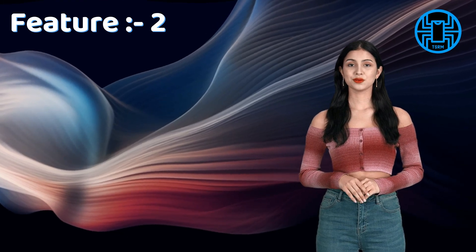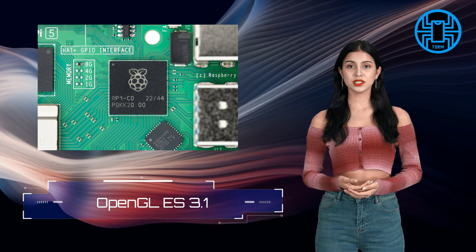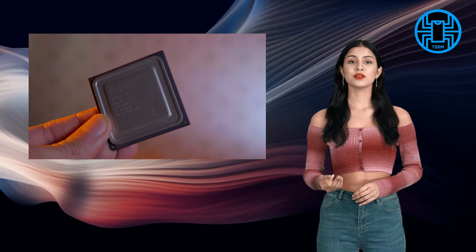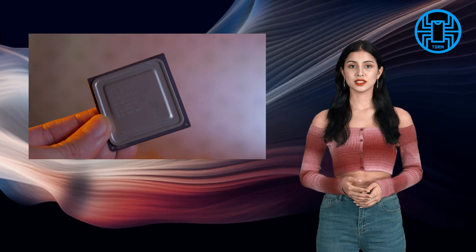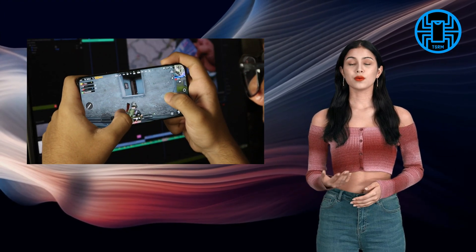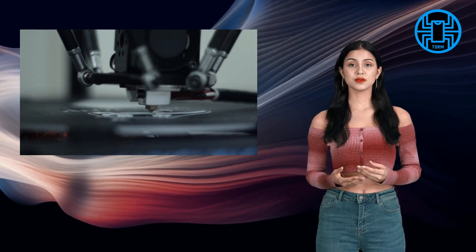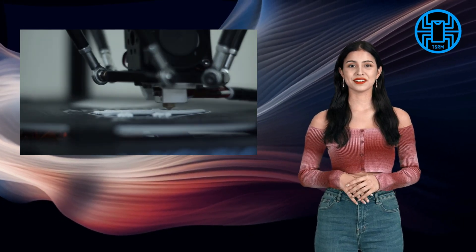Feature 2: Enhanced Graphics. In addition to the improved CPU, the Raspberry Pi 5 features a powerful GPU, which is perfect for graphics-intensive applications. Whether you're into gaming, 3D modeling, or running high-definition displays, the Raspberry Pi 5 has got you covered.